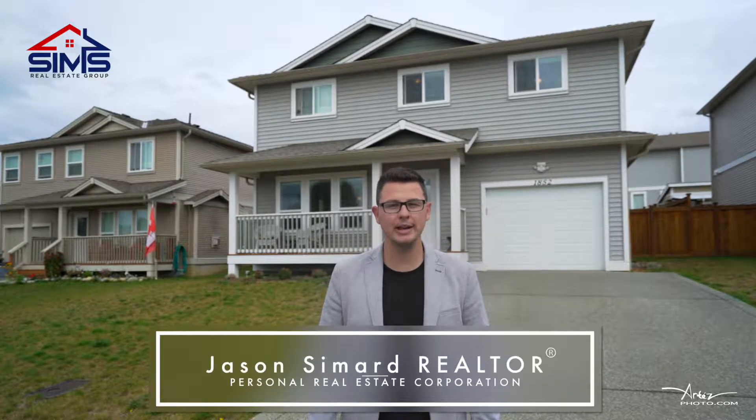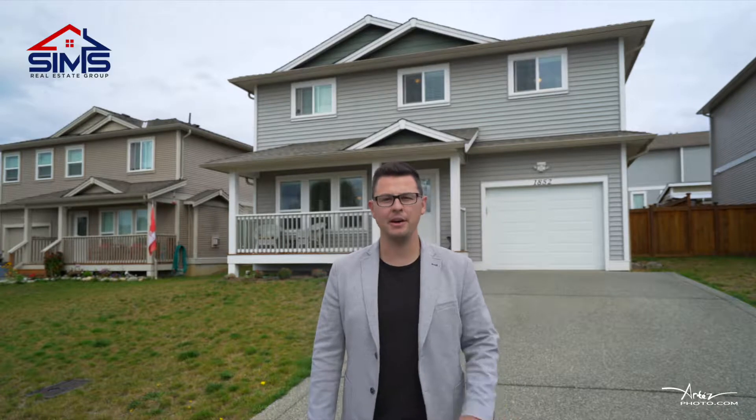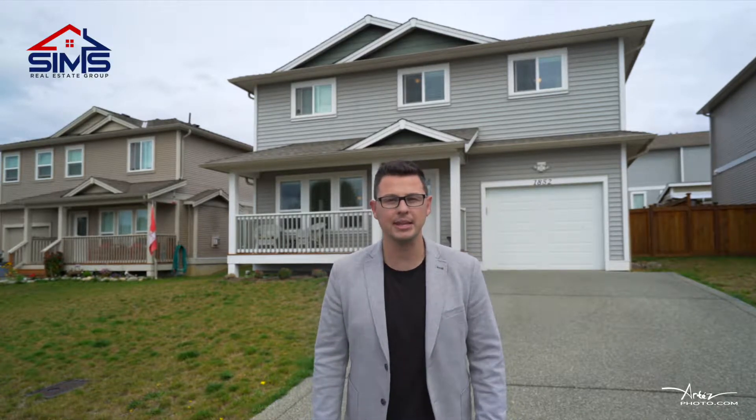Jason Simard here with the Sims Real Estate Group of REMAX and IMO. I'm bringing you an amazing family home in one of my favorite neighborhoods in Cedar Village. Let's go inside and take a look.